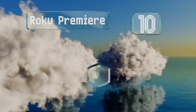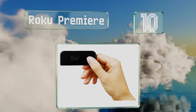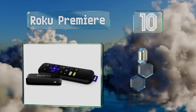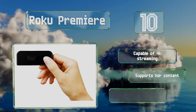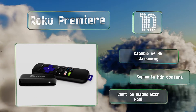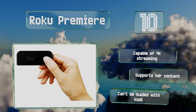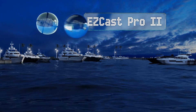Starting off our list at number 10, as affordable as it is easy to use, the Roku Premier is tied to a huge entertainment library. Its built-in mirroring function works very well, and with a little technical know-how you can set it up to access files on your PC using DLNA. It's capable of 4K streaming and supports HDR content, however it can't be loaded with Kodi.